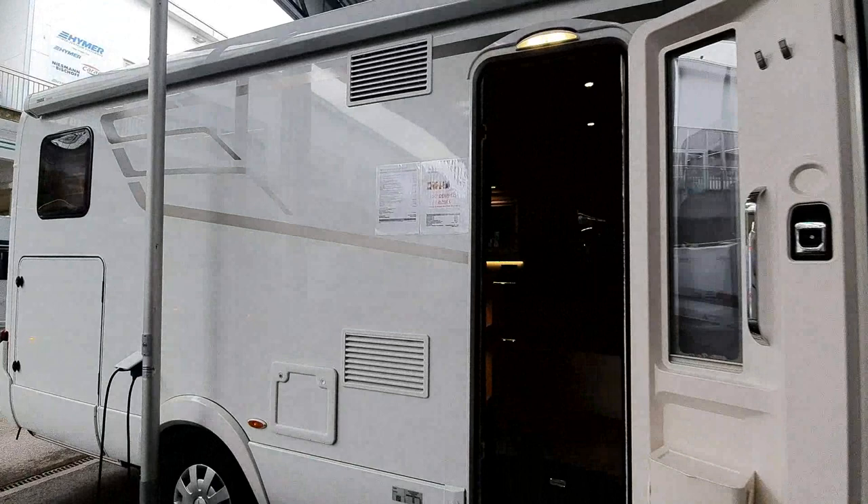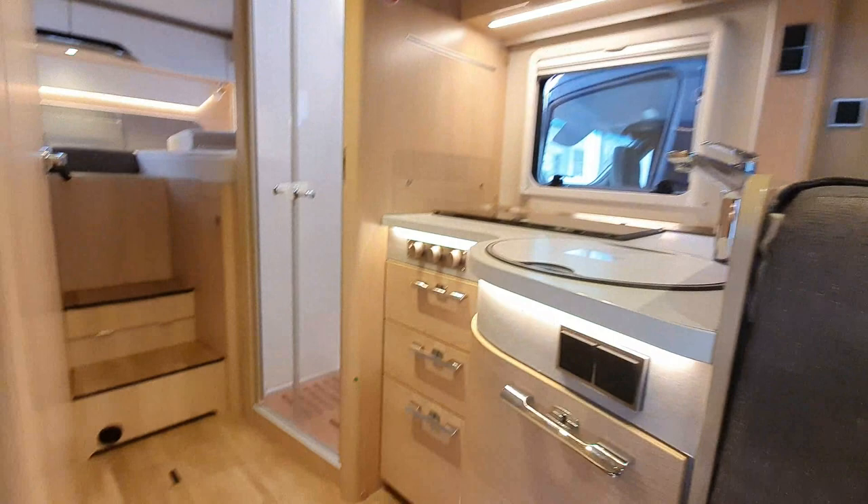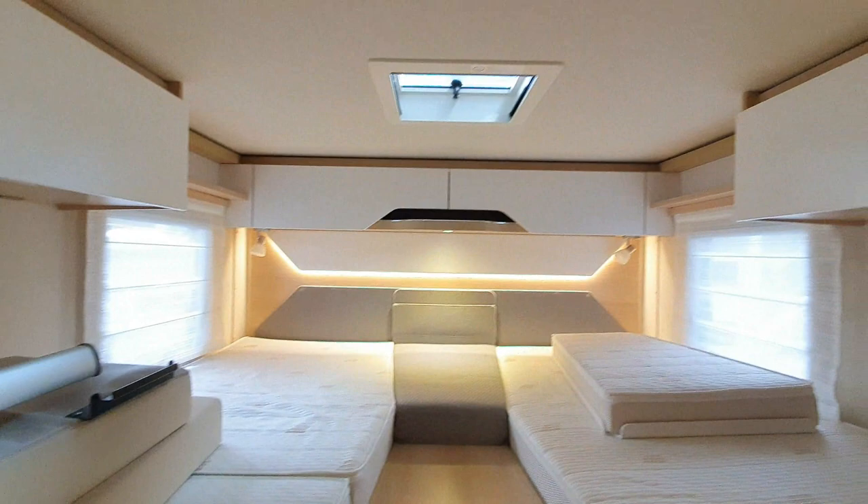This new one here is the Modern Comfort semi-integrated 680 at 89,000 euros. I'm using this as a comparison against the used one we started off with, although of course this one is a much longer van with a different layout inside.